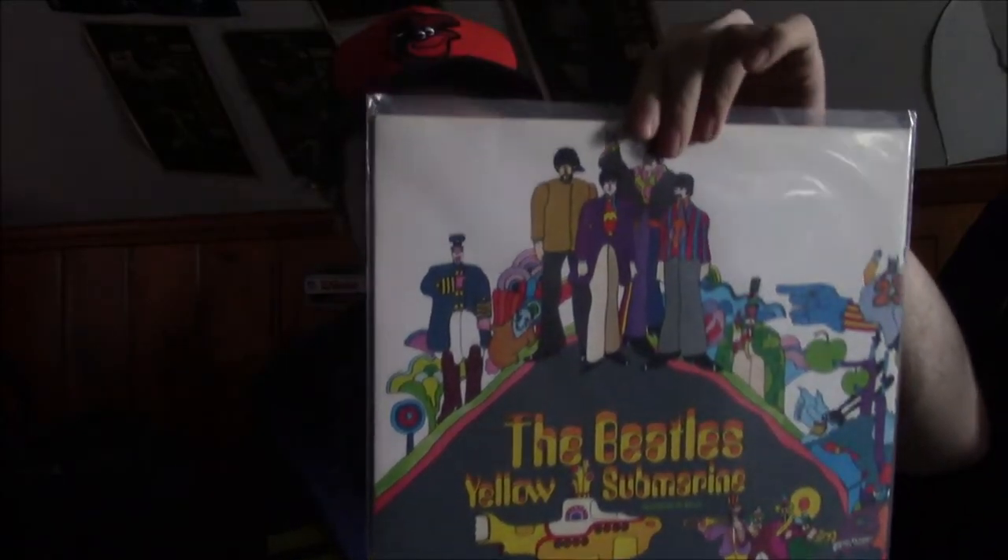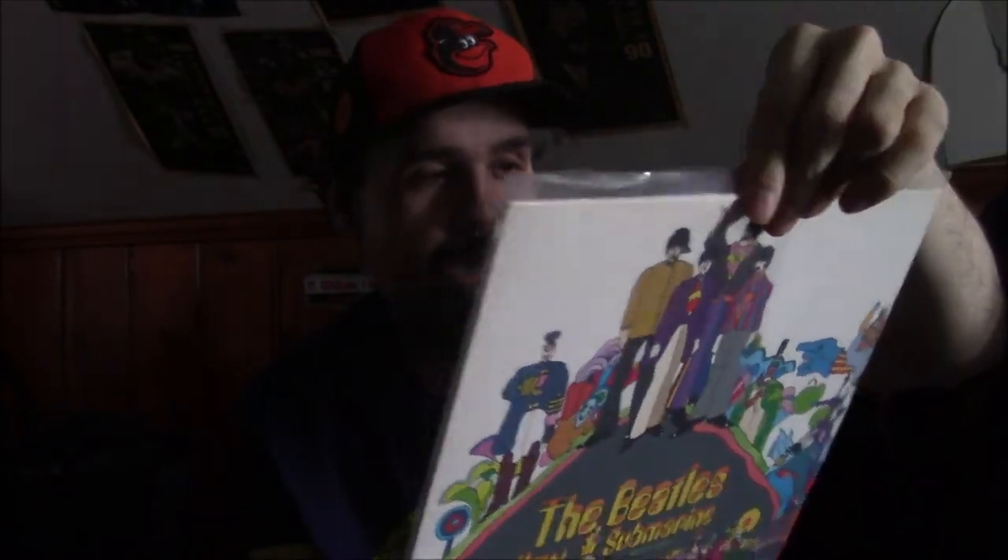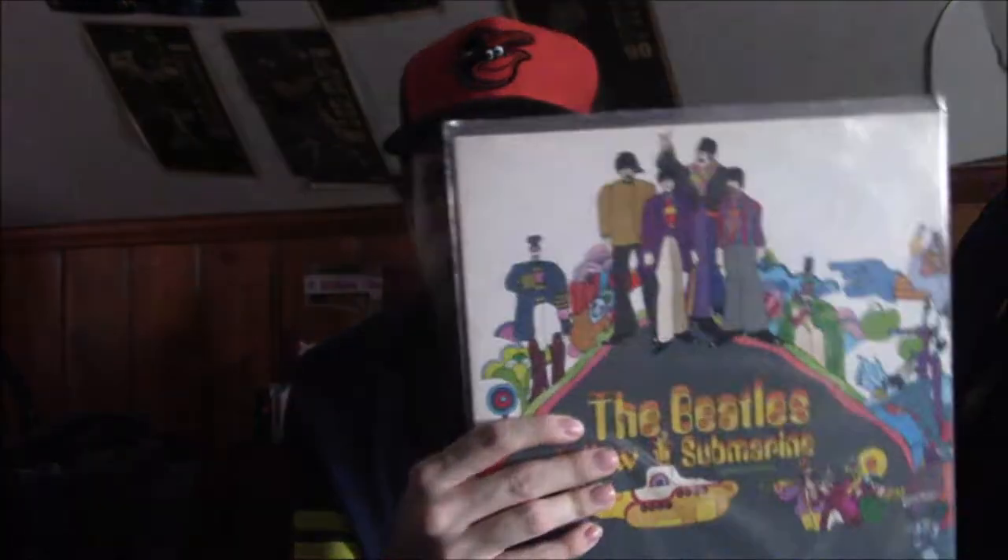Next I have a copy of Yellow Submarine. This one is on the Apple Records — the green one — and this is the only copy I have of this album. I haven't really seen the movie a lot, and I like A Hard Day's Night and Help more, but the album's pretty good with some nice songs on it.